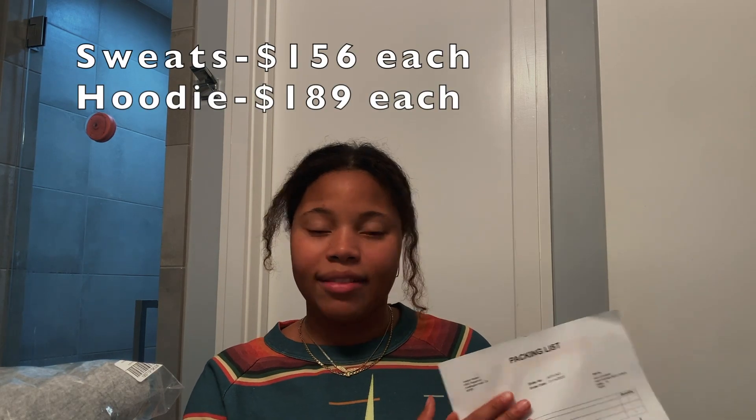Everything came in this big box. I got four things. I was going to try to tell you guys the prices and everything, so I'm just going to have to put them on the screen because the packing list does not have that.